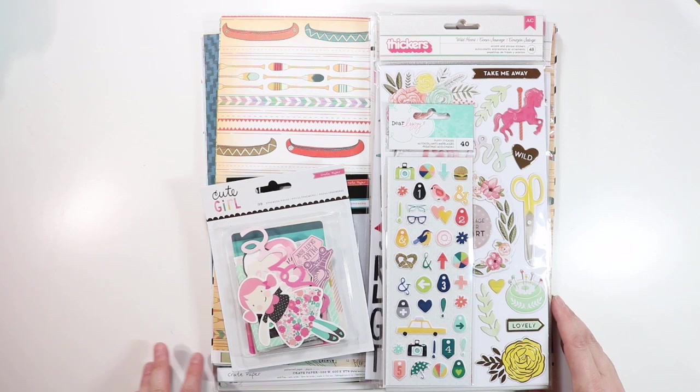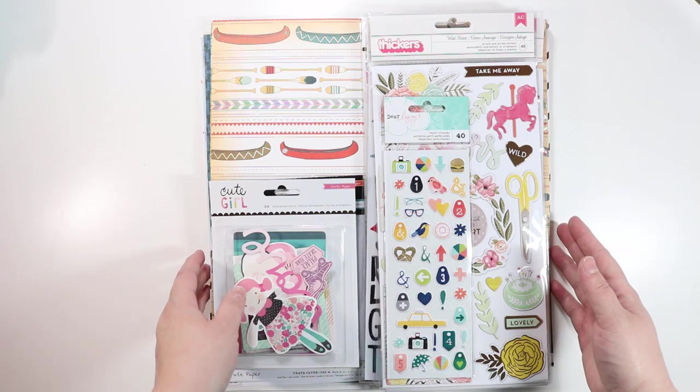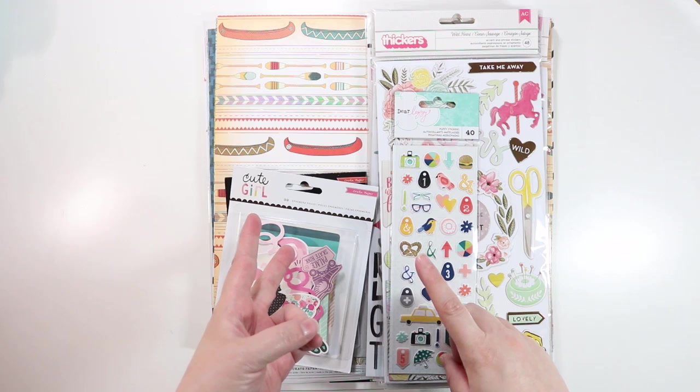Hey guys, it's Jen, and I'm a little bit embarrassed to be bringing you this haul video, but I wanted to show you these new things that I got. I don't do haul videos very often. I do sometimes do share videos of things that I get for the design teams that I'm on, like Ellie Studio and Felicity Jane, but I don't usually buy products in a large quantity. I went a little bit crazy on the new lines. My local scrapbook store had them when I went in today, so I bought a whole bunch of stuff.